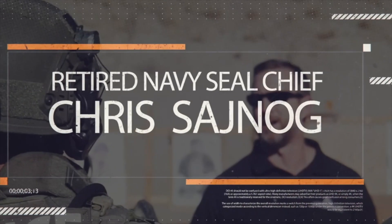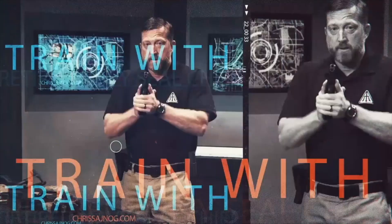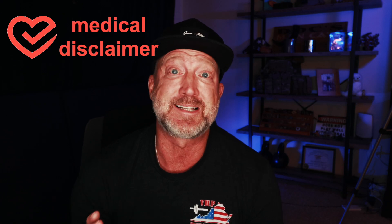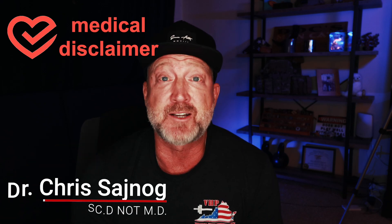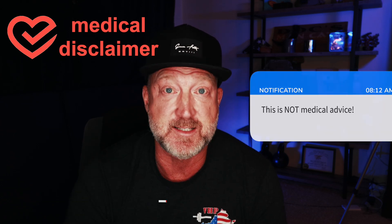Next up it is time to check the airway. Joining us from San Diego is retired Navy SEAL sniper Chief Petty Officer Chris Sinoff. Before we get started, I have a medical disclaimer: although I am a doctor, I am not a medical doctor, so nothing I share with you here should be construed as medical advice.